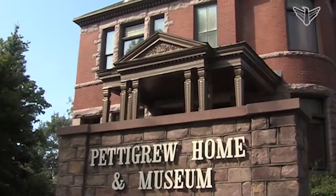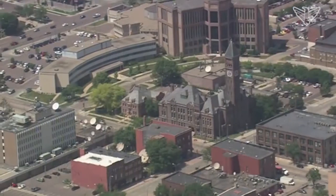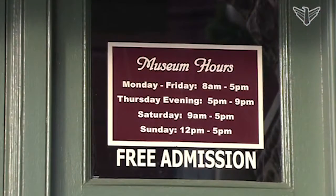About 9,000 people visit the Pettigrew home and museum every year. About 80,000 pass through the Old Courthouse Museum annually. Admission to either of the Siouxland Heritage Museums is free and they are open seven days a week.